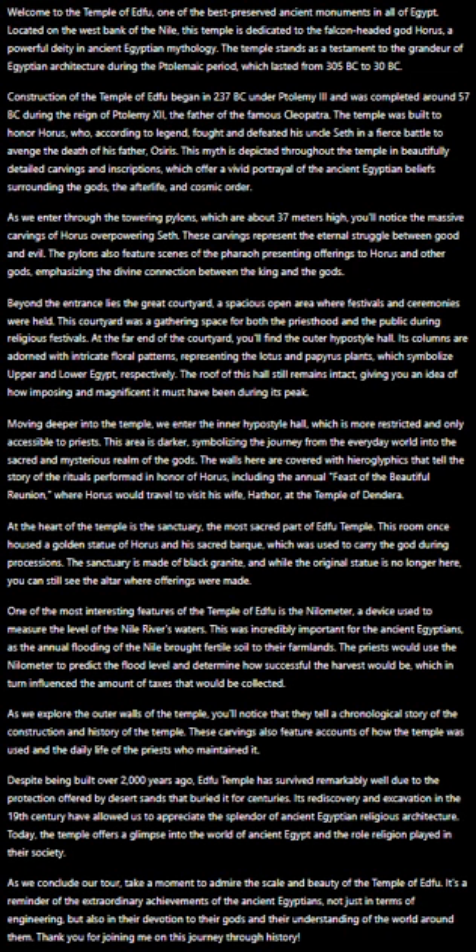Today, the temple offers a glimpse into the world of ancient Egypt and the role religion played in their society. As we conclude our tour, take a moment to admire the scale and beauty of the Temple of Edfu. It's a reminder of the extraordinary achievements of the ancient Egyptians, not just in terms of engineering, but also in their devotion to their gods and their understanding of the world around them. Thank you for joining me on this journey through history.